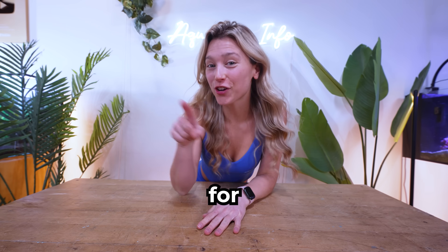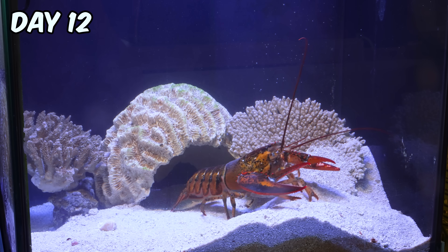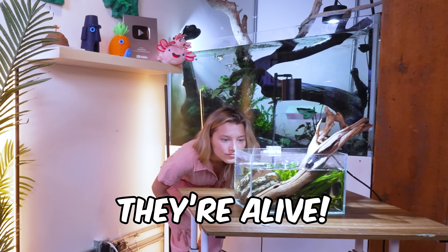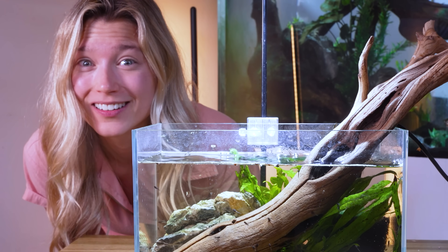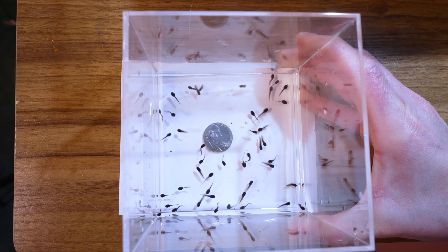I have a challenge for you — can you spot these frogs hidden somewhere in this video? On day 12, everything changed. They're alive! We must have a hundred tadpoles in here, and they're so small — way smaller than this nickel.